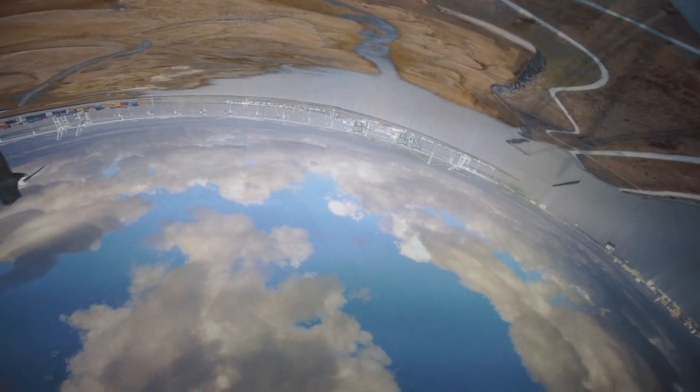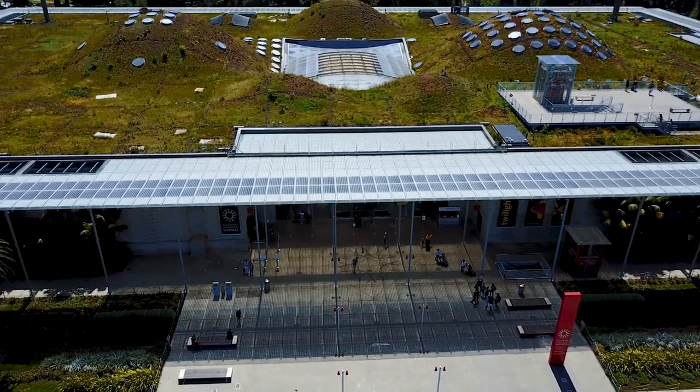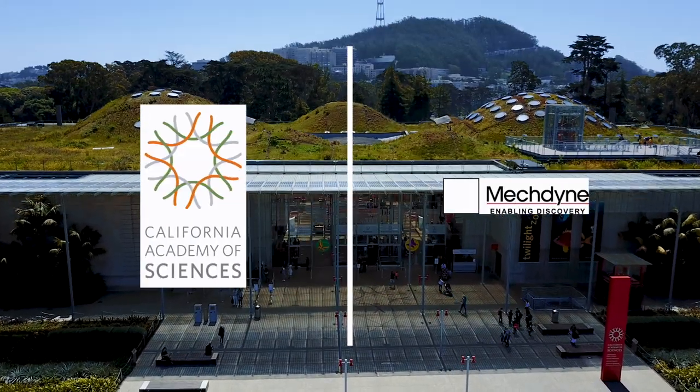This upgrade gives us double the amount of pixels and almost twice the amount of light output, so it looks much brighter and more rich in colors. MacDine also delivered that upfront. Our experience with MacDine has been great — we've had a close working relationship throughout the entire process, and we've found that they've been a great partner for us.